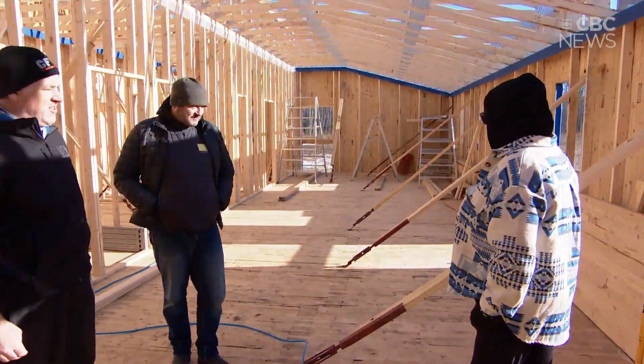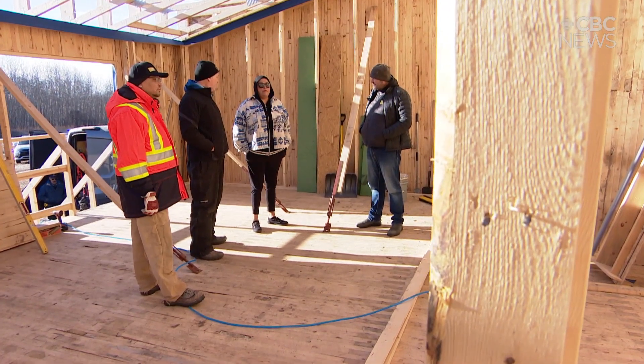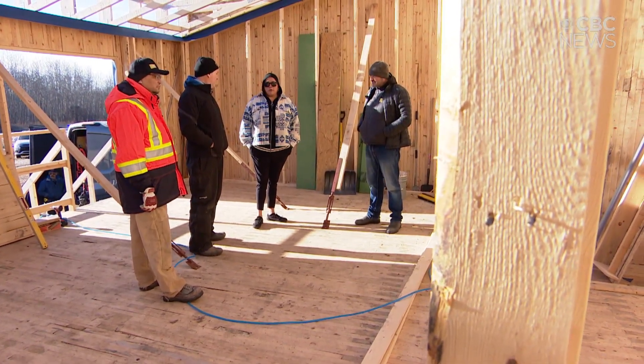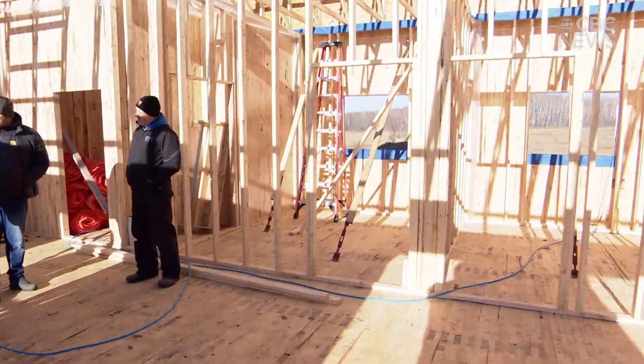The chief of Lucky Man Cree Nation is stepping inside this house for the first time. Chief Crystal Okimao pushed for a design that would cut down on power bills and greenhouse gas emissions. You always think about the generations behind you coming, and you want to leave — I'm aware of climate change, so we just want to limit our carbon footprint as a nation.